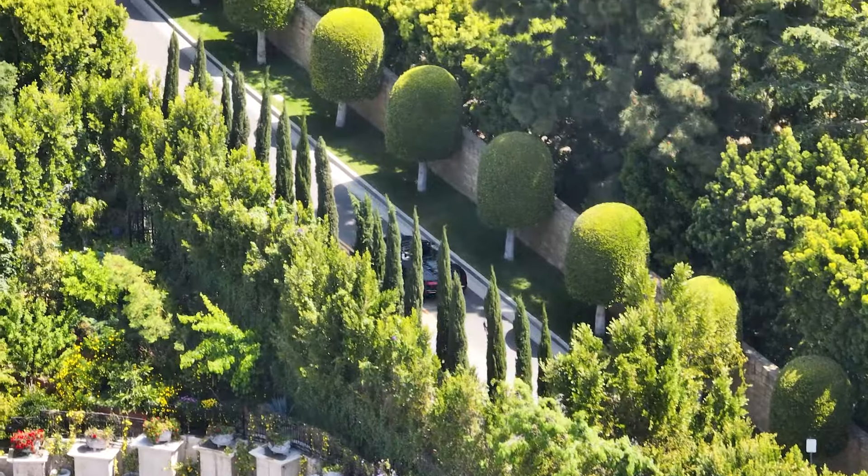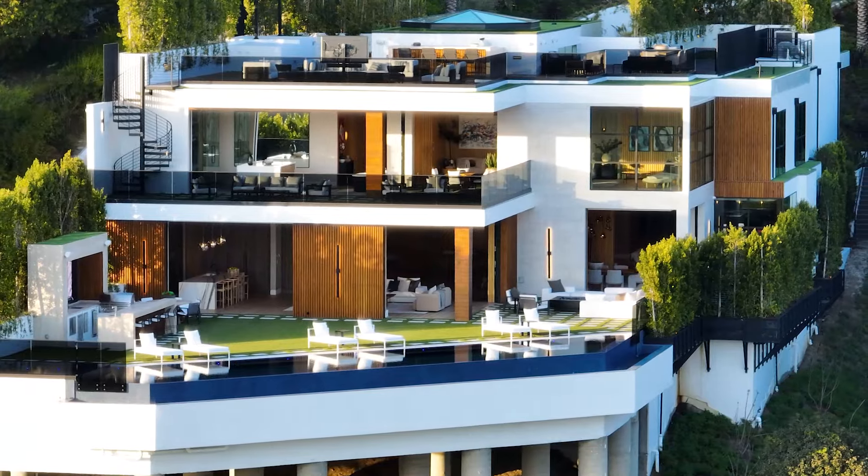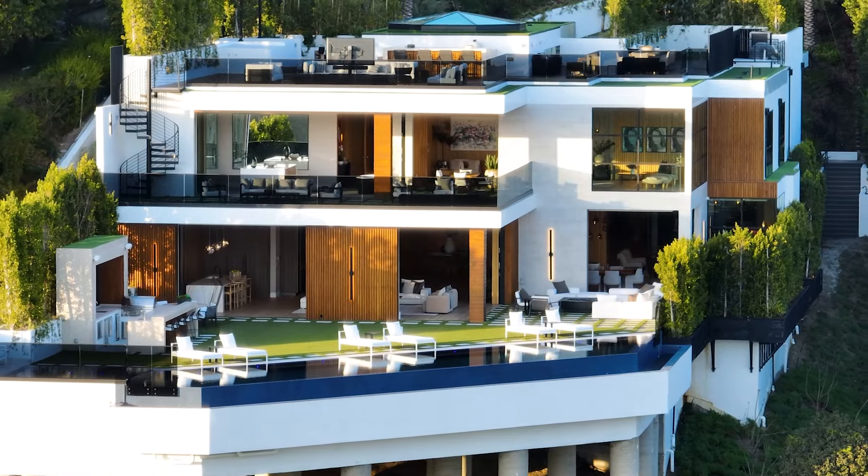Welcome to the American Dream Show, where we delve into behind the scenes of some of the most magnificent homes in the country. My name is Amir Javahirion, and I'm your host.